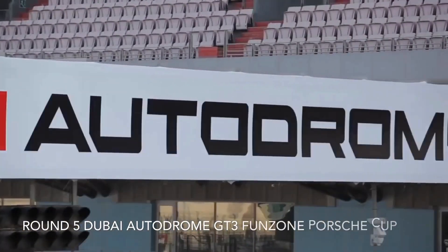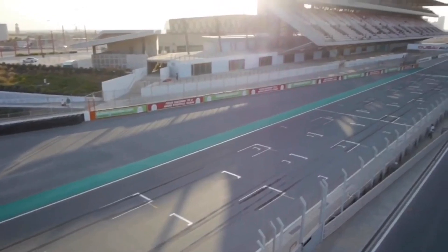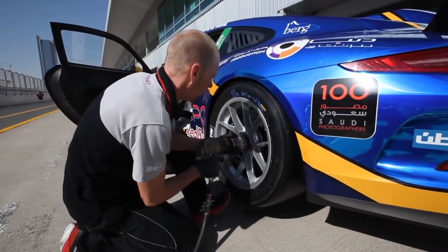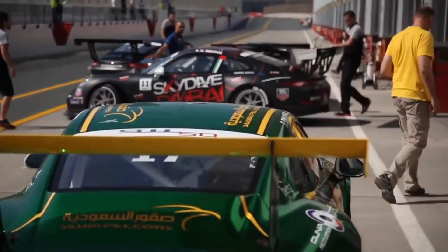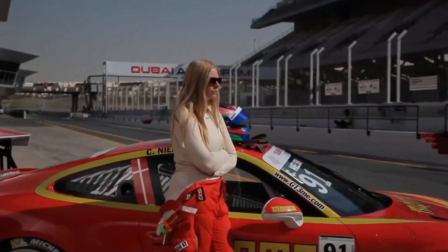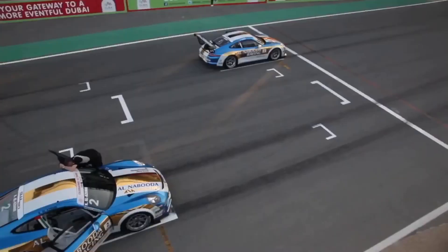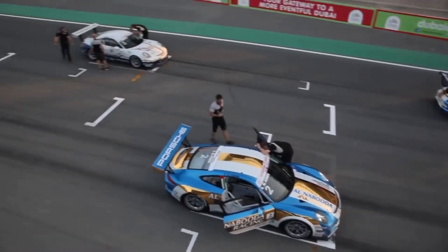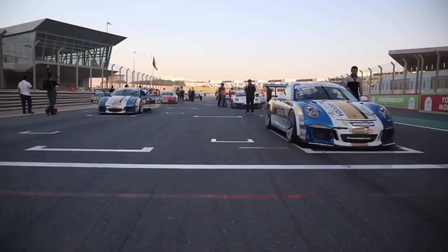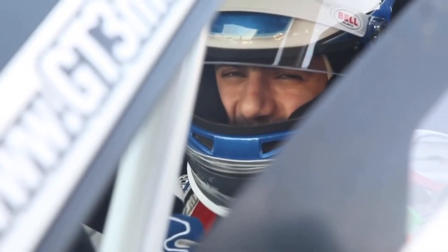The Dubai Autodrome circuit covers 4.3 kilometers with some serious configurations of corners and long straights, set to deliver some close battles throughout the field with 12 drivers lining up to make a move up the leaderboard. After an entertaining qualifying round, the grid looked like a mixed bag with contenders scattered all along the pit straight, after a false start led to a reshuffle of the grid.